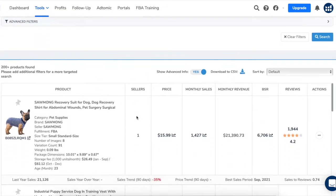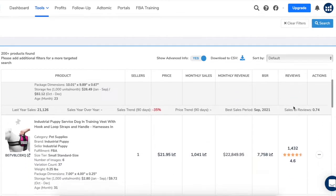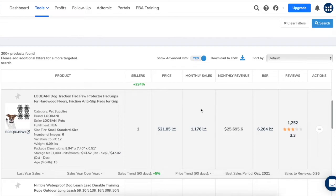Now we can go through the products and look at the number of sellers, listing price, monthly sales, monthly revenue, and BSR — which stands for best sellers rank. By the way, the lower the product's BSR, the better its sales. Also review count and star rating. So this is interesting — this product is doing over 1,100 sales per month, generating over $25,000 in monthly revenue, and only has a star rating of 3.3.